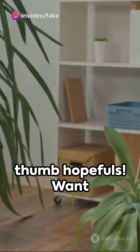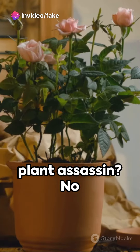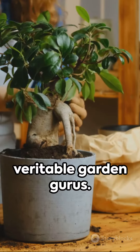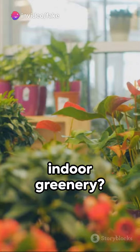Hey there green thumb hopefuls! Want to turn your living space into a lush indoor forest but fear you might be a plant assassin? No worries — with some sage advice, even the most botanically challenged among us can grow into veritable garden gurus. Ready to immerse yourself in the enchanting realm of indoor greenery?